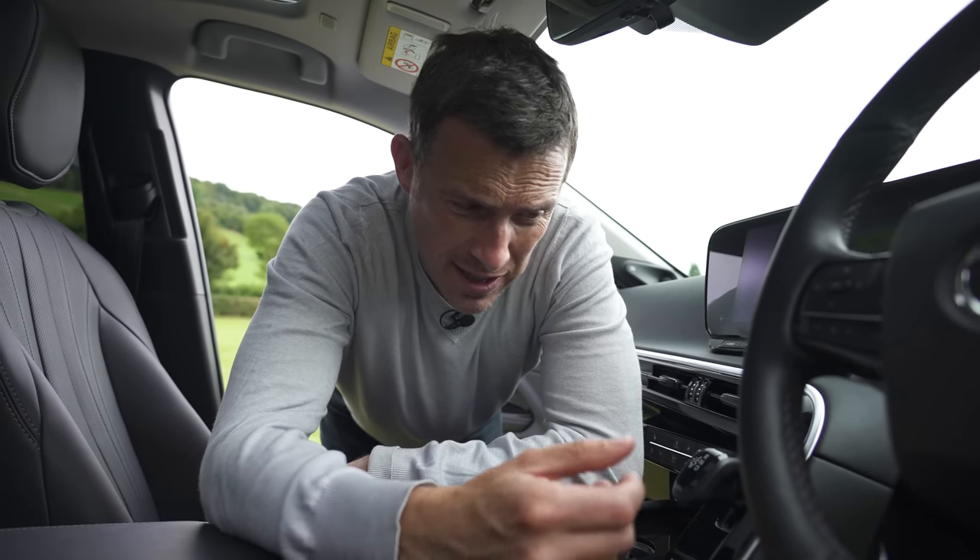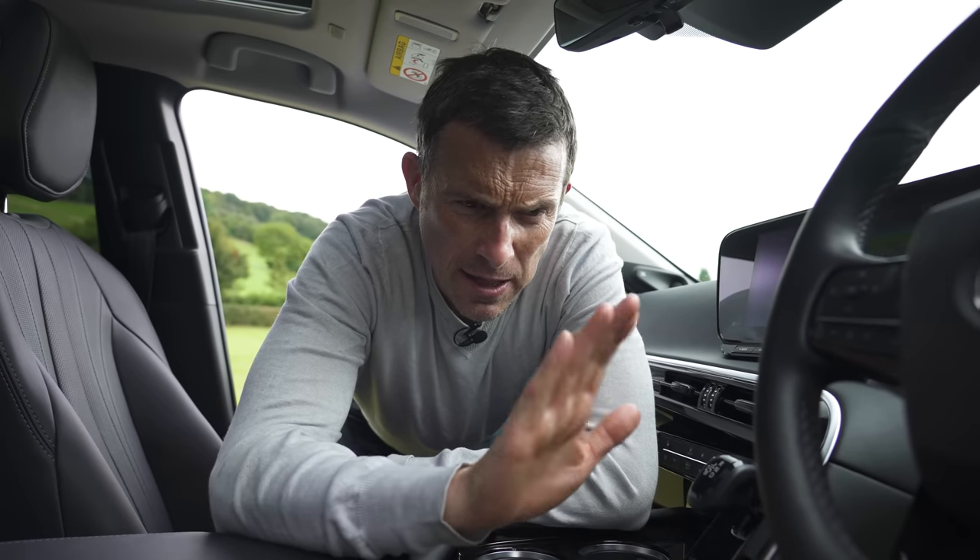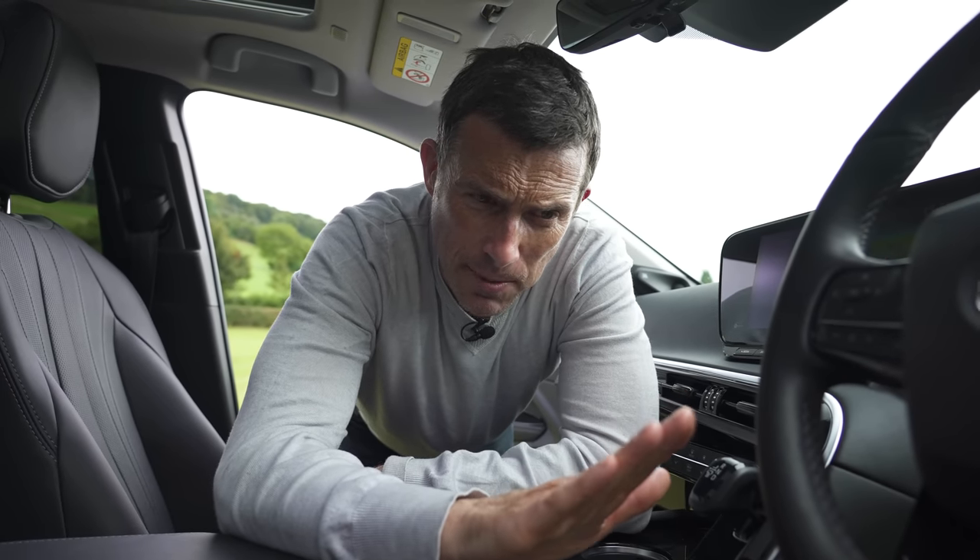The regenerative braking effect when you lift off isn't quite as good or as strong as in normal electric cars, and it doesn't have the ability to drive just using the accelerator and lifting off. The brakes themselves feel a bit odd too — you press the pedal and not much happens, then you press a little bit more and all of a sudden you've almost got an emergency-stop style of braking situation.